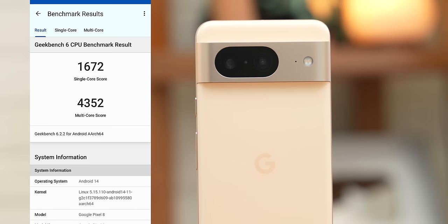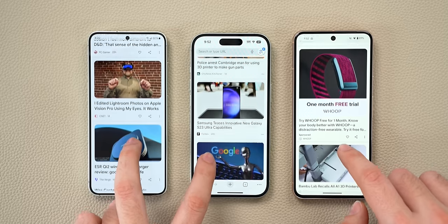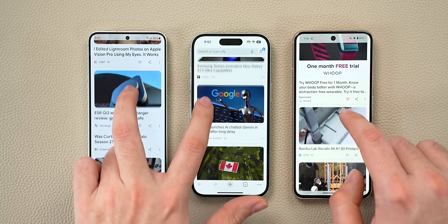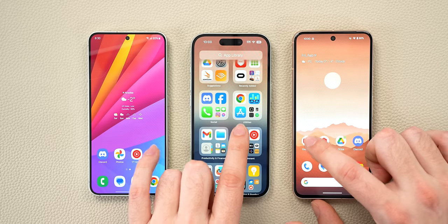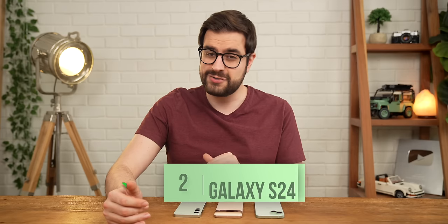I ran Geekbench 6 on all three devices and got some surprising results. In third place was the Pixel 8 with a score of 1672 in single core and 4352 in multi-core — the Tensor G3 is known to be a bit less powerful than the other flagship CPUs. The S24 and the iPhone 15 were very, very close, with the iPhone 15 having a slightly better single core score and the S24 having a slightly better multi-core score. But there's a lot more to performance than just benchmark numbers. In reality, both the Pixel 8 and the S24 feel faster than the iPhone 15 to use. The high refresh rate displays make a big difference when it comes to animation speeds, and surprisingly, most third-party apps actually open quicker on the Pixel 8 and the S24 than they do on the iPhone 15. The win goes to the S24 in this category.